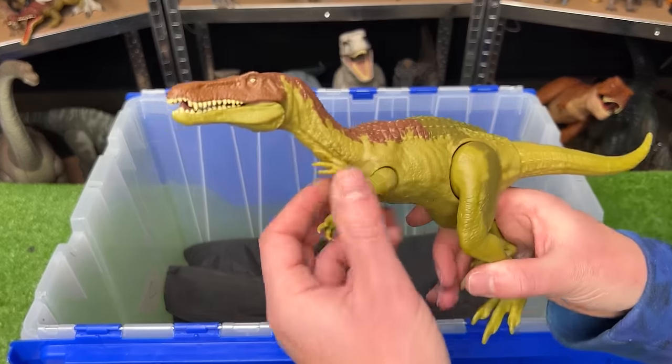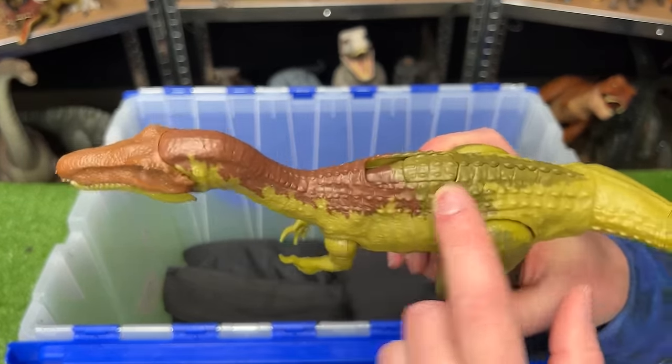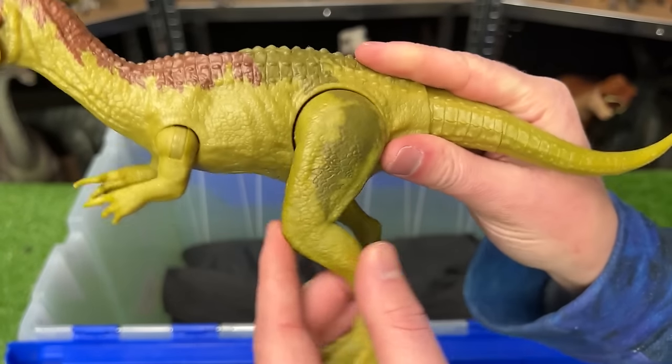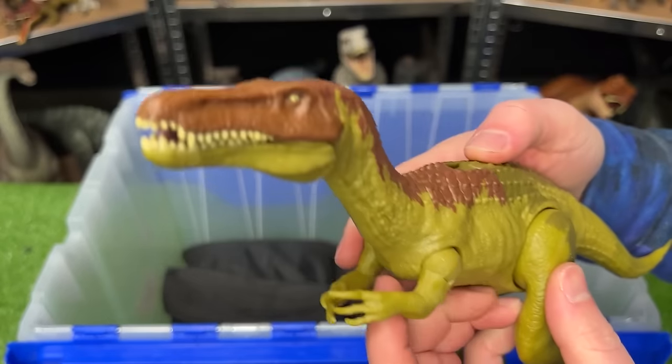And last of all, we've got Baryonyx Limbo in the green, dark green, and brown coloring. You can move its arms, its legs, and its tail. And you can use the slide lever action to open and close its mouth.